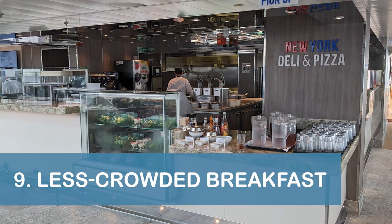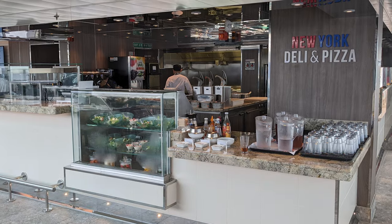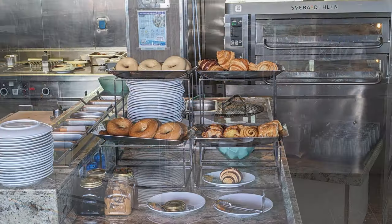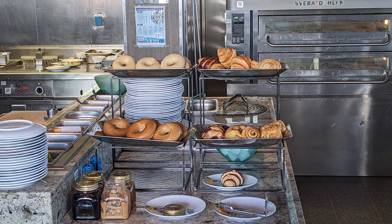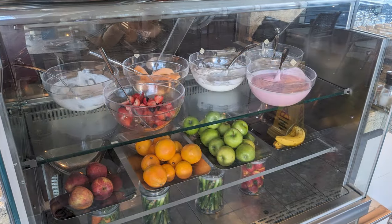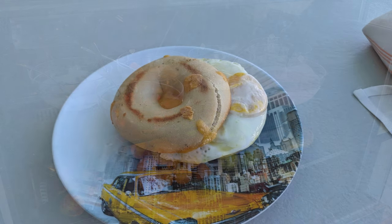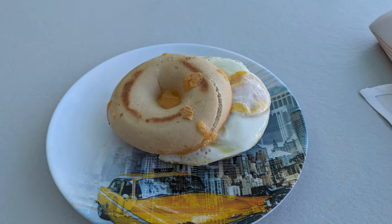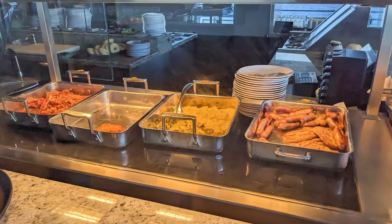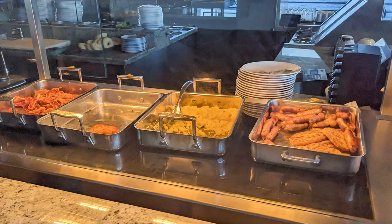Our ninth tip is to check out the complimentary breakfast at New York Deli & Pizza on Deck 10 midship. Although there were fewer options compared to the buffet or dining room, we enjoyed the less-crowded outdoor venue which offered a variety of bagels and spreads, a breakfast bagel, and a bagel with lox. A build-your-own express breakfast featuring both hot and cold items was also available.